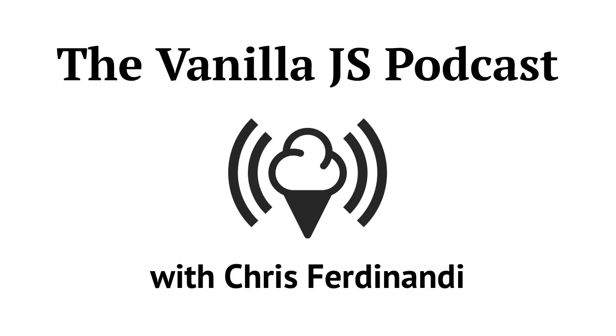Hello. This is the Vanilla JavaScript Podcast. I'm Chris Ferdinandi. Thanks for joining me.